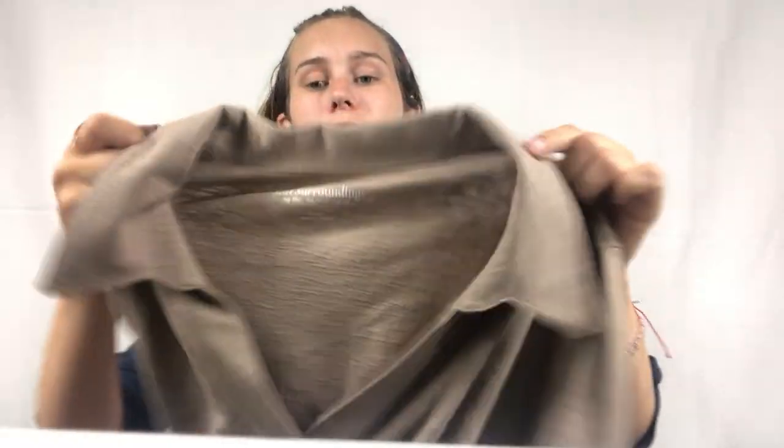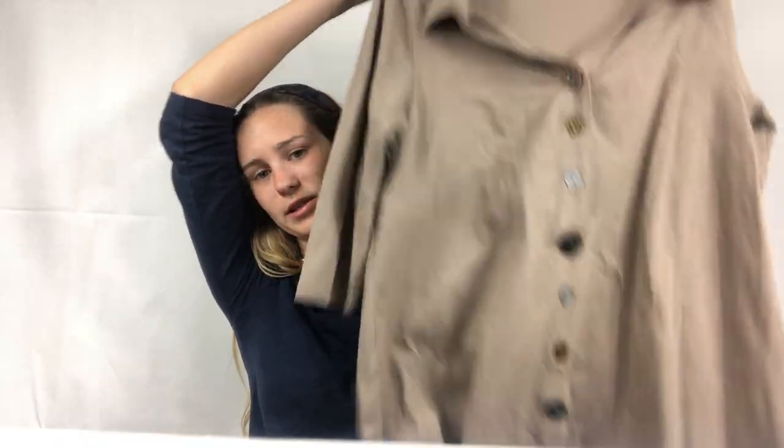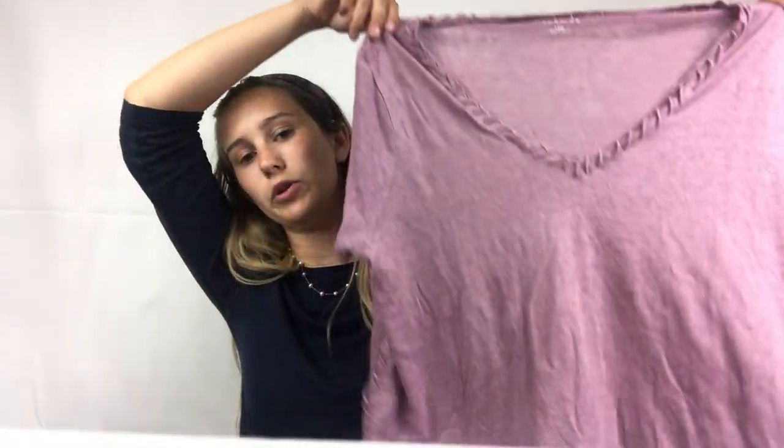The next item is a Soft Surroundings top — size large, I paid $1.54. It's the Danielle button top, and it's definitely going on eBay. I love how it has different buttons — so cute and eclectic. It reminds me of something I'd see a woman wearing in North Carolina. It's a good size and a good brand. I also have another Soft Surroundings piece — seems like it was bought by the same person at the same store, same size — and it's a 100% linen purple top with really cute stitching down the side. Unique, cool, and different. That's also going on eBay.